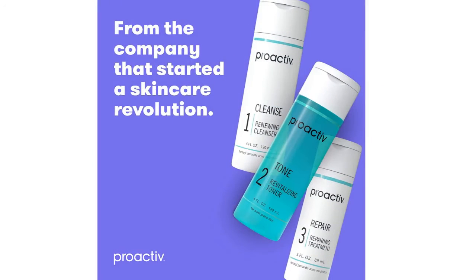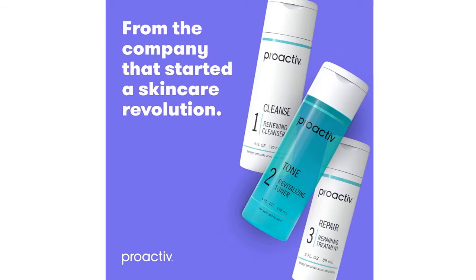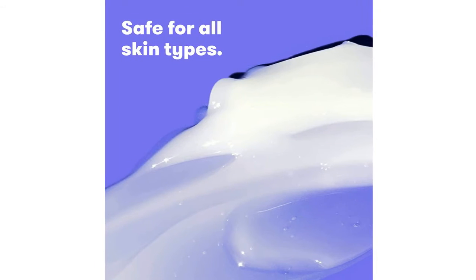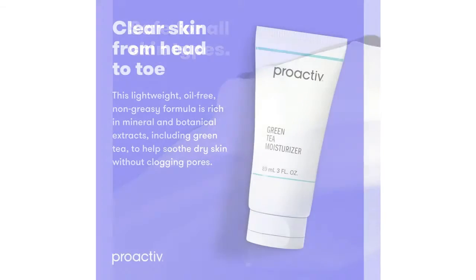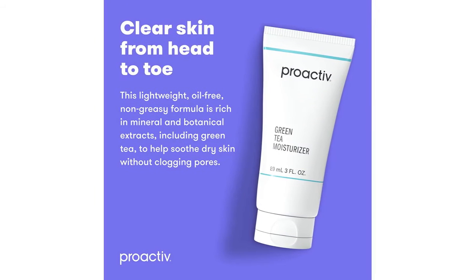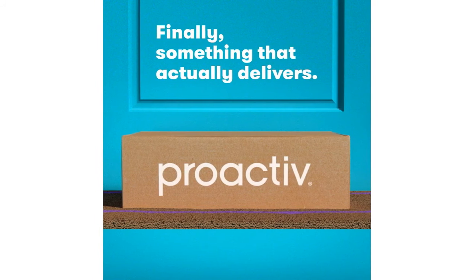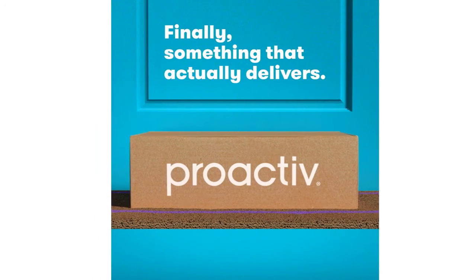I use this moisturizer in combination with Proactiv's Daily Oil Control Moisturizer with SPF 30 and I have never been happier. My skin is left feeling soft and smooth all day long. It keeps me from breaking out during hot weather and has definitely helped my combination skin stay smooth and hydrated.